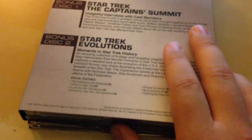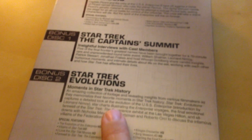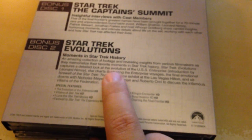I'm pretty sure this is everything that comes with the individual sets — I think the Captain's Summit comes with the first six, and Evolutions comes with the final four. So getting them all together is pretty cool.